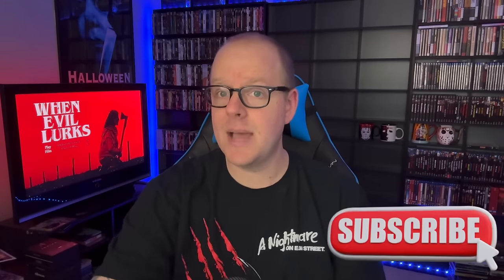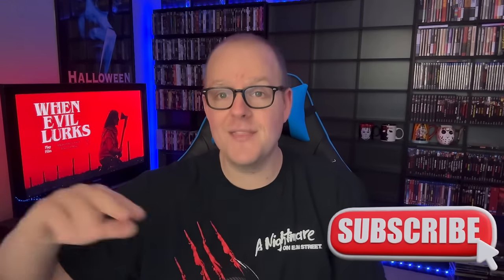Before we get into it, hit the subscribe button, hit the like button, and comment down below as we go. There's going to be a lot of stuff — feel free to comment multiple times, it's all engagement and it helps the channel. One thing I need to let you know real quick, if this is your first time watching an episode of Physical Media Lives, you may only be interested in certain things.